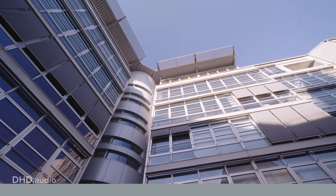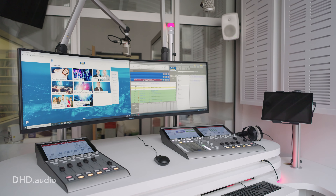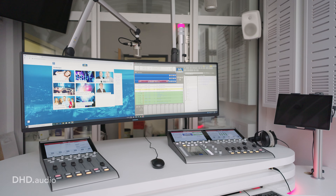We are Perfect Broadcast, the system integrator, and we are here at Radio Leipzig at the new studio. We are just finalizing the installation, and this studio was built especially to produce the local afternoon program.